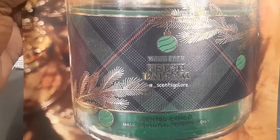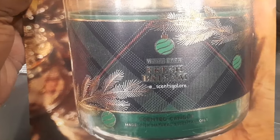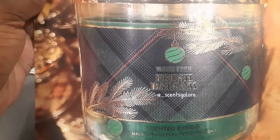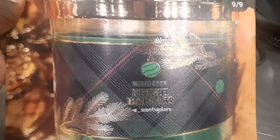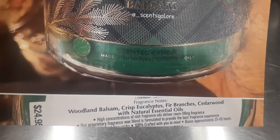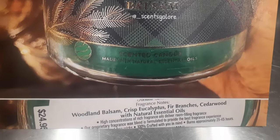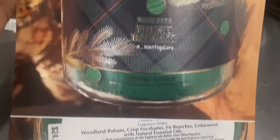The next one is Fresh Balsam, and it's a big pass for me. I'm not into pine cone scents at all — I don't want my house smelling like outdoors. The notes are woodland balsam, crisp eucalyptus, fir branches, cedarwood, and natural essential oils. It's too wilderness-y for me — no thank you. But it's $24.95 if you're interested, coming soon.